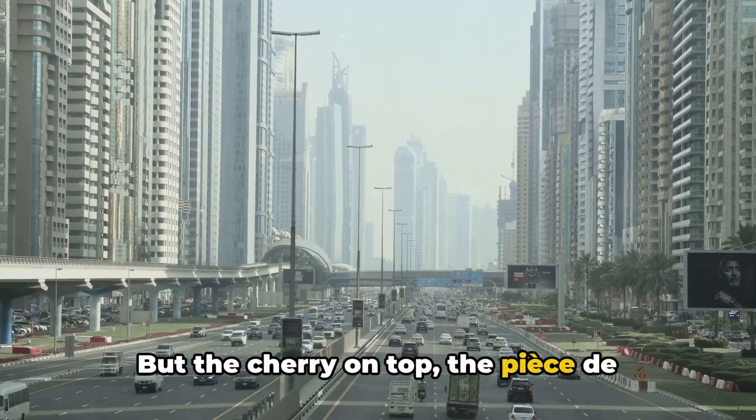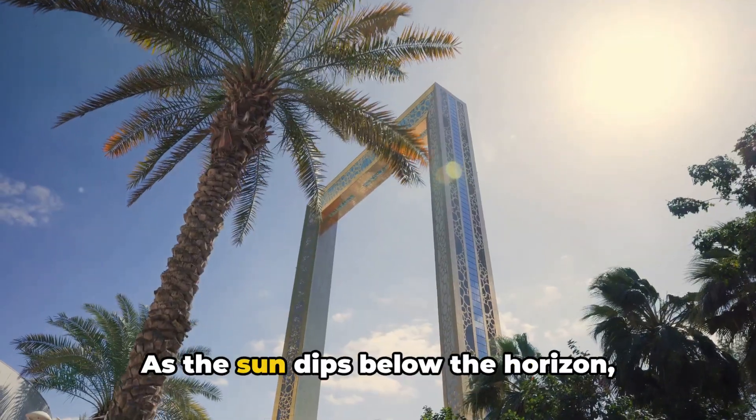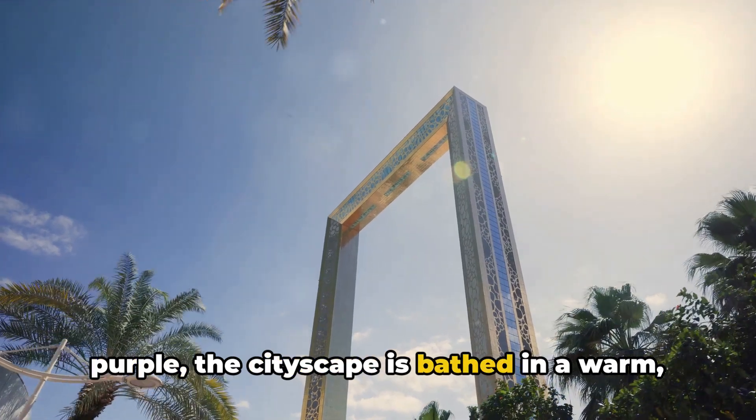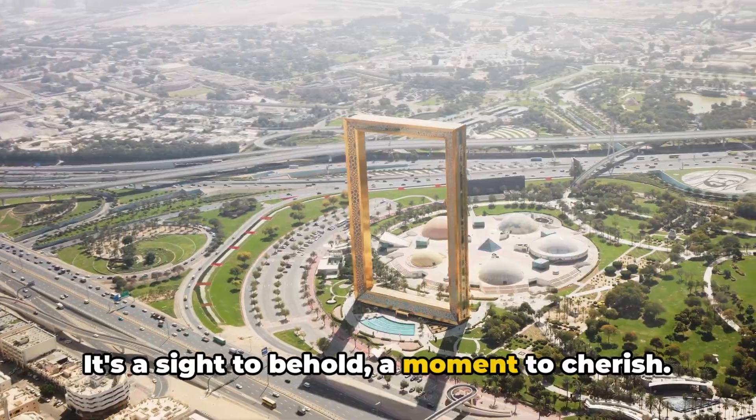But the cherry on top — the pièce de résistance — is the sunset view from the Frame. As the sun dips below the horizon, painting the sky in hues of orange and purple, the cityscape is bathed in a warm golden glow. It's a sight to behold. A moment to cherish.